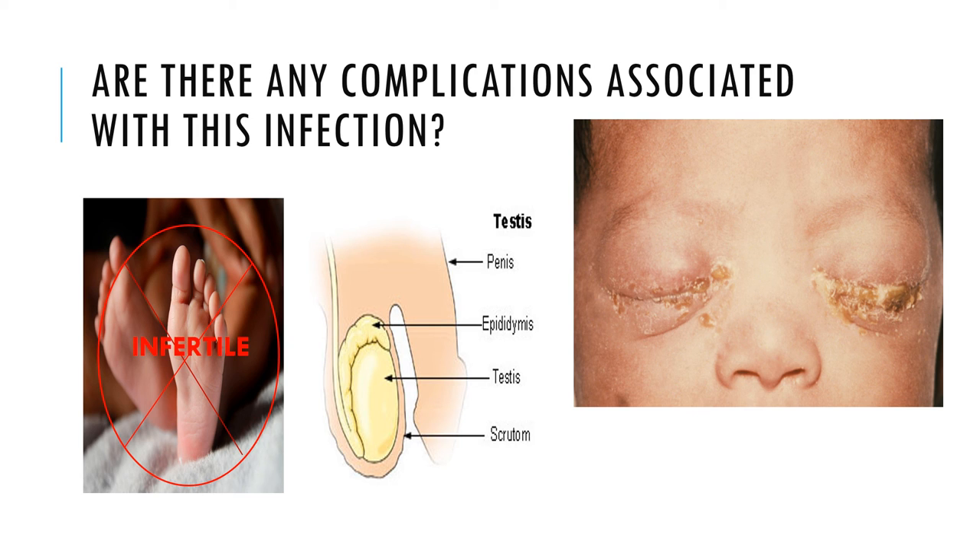In men, Chlamydia can lead to epididymitis, which is inflammation in the tubes beside each testicle, causing pain and swelling. Men can also acquire a prostate gland infection, which causes painful urination.